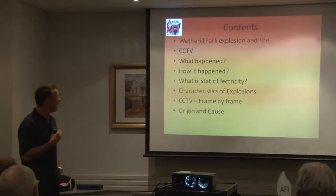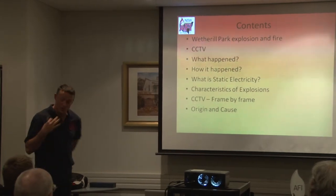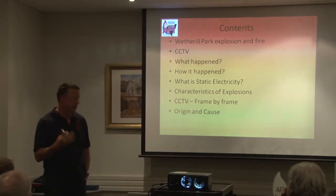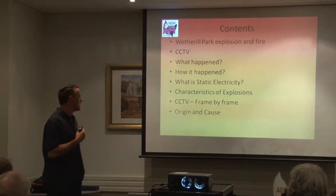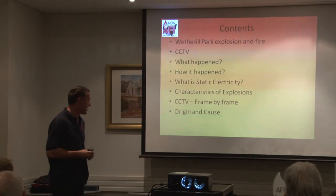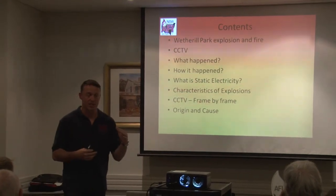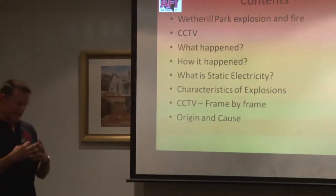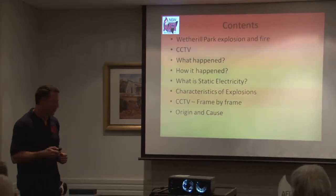We'll go through tonight what the incident I attended at the beginning of this year. We've got some CCTV footage of the actual incident, and we'll break it down — why and what happened, how it happened. Then we'll talk about static electricity, because there's quite a bit to it, and then the characteristics of explosions. I've actually been able to look at the CCTV and break it down frame by frame, and then we'll go into the origin.